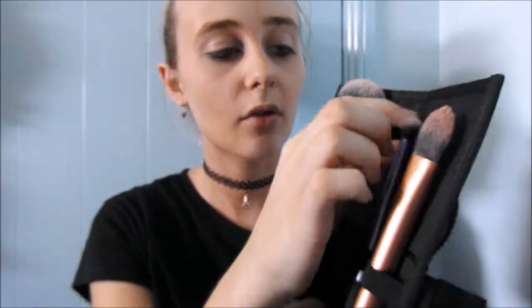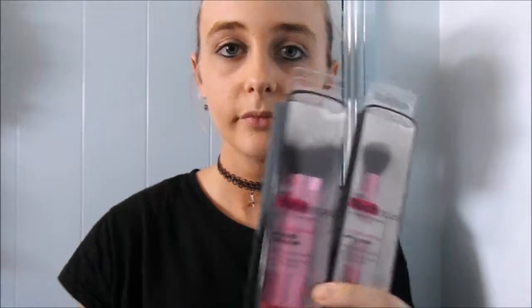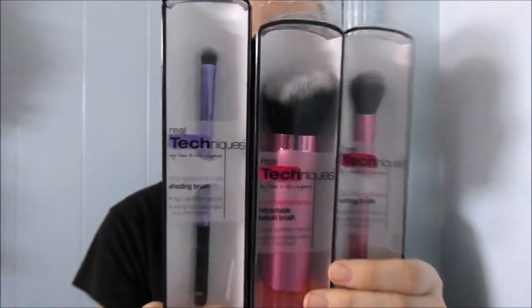First, someone stole my makeup brushes — I don't know who would steal my makeup brushes, but one of my friends did. So my parents got me these Real Techniques makeup brushes. I've already used this one and this one. This one's for foundation, I'm not really sure what that one is, and that one's for bronzer and stuff. I also got these ones that come in boxes — just more brushes.